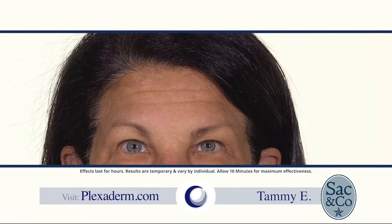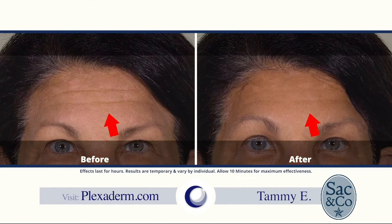Customer testimonials show real excitement. One customer named Tammy said it was absolutely unbelievable — she could feel it lifting her skin. She had deep-set forehead lines and was so excited by the results that she couldn't wait for her husband to see them. Scott says it really helps change people's lives.